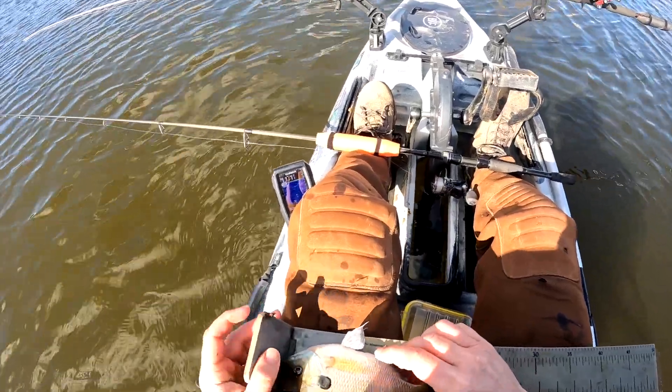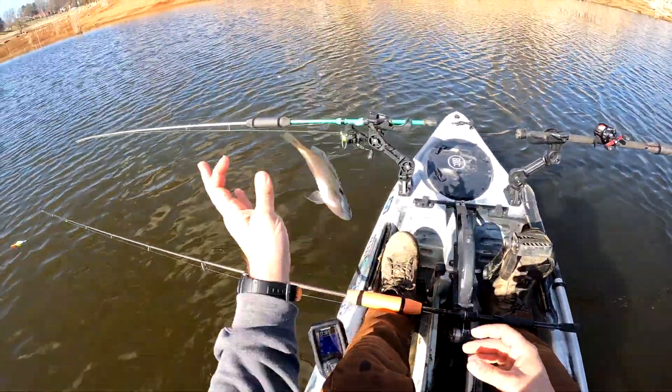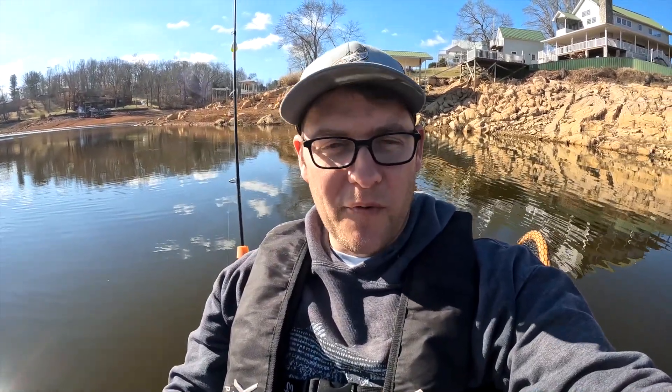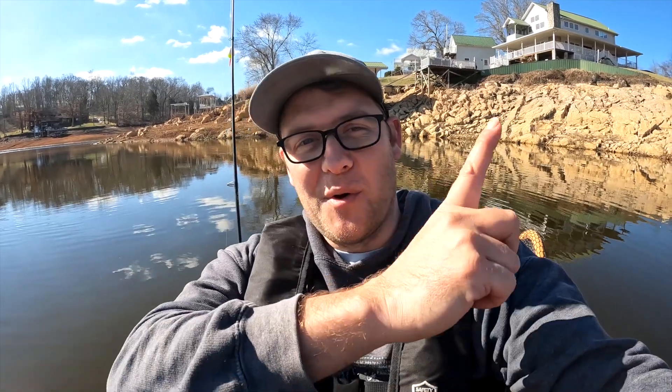Eight-inch bluegill — that is just awesome. See you later, dude! I hope you enjoyed this video as much as me. If you'd like to see more Boone Lake adventures in my kayak I've got a fun one for you, or if you'd prefer to see me in the Bass Tracker on Boone Lake I've got another one right here. Until next time — tight lines!